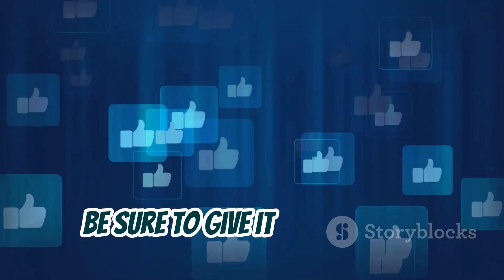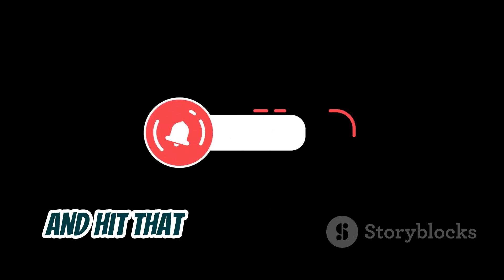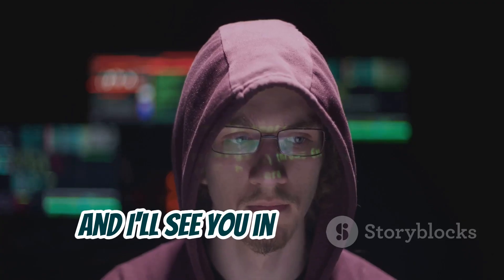If you found this video helpful, be sure to give it a thumbs up, subscribe to the channel for more awesome cybersecurity content, and hit that notification bell so you don't miss out on future uploads. Stay safe, stay ethical, and I'll see you in the next one.